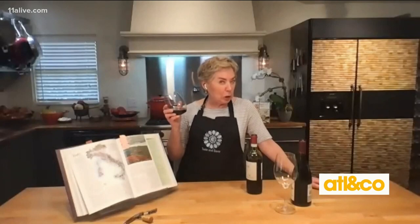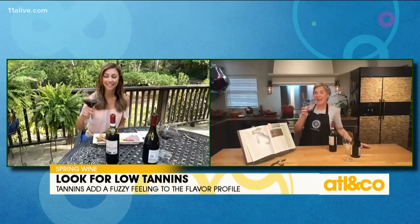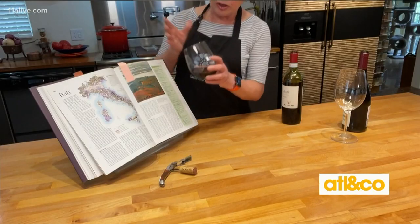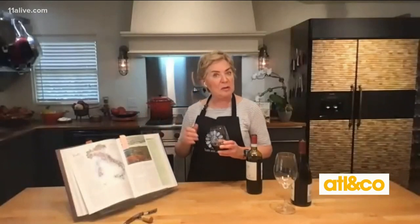There are three things you want to look for when you buy a red wine to chill. The first thing is low tannin. Tannin is what you feel on your front lip that makes you feel like you need to brush it. You don't want many tannins in your chilled wine. A good way to see whether it's got tannin is to look through it — if you can read through the wine, it's probably low tannin.